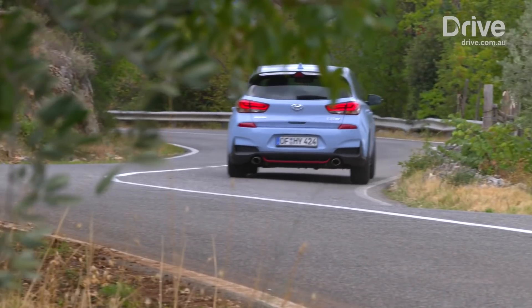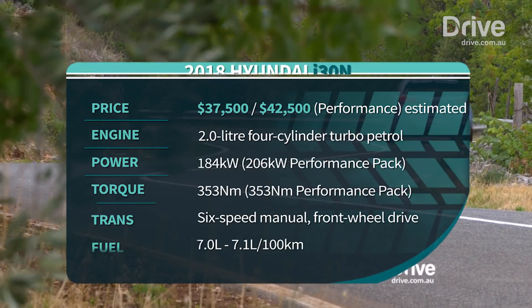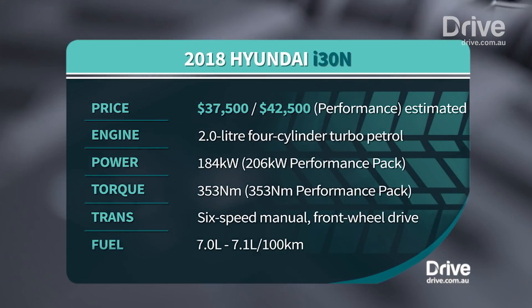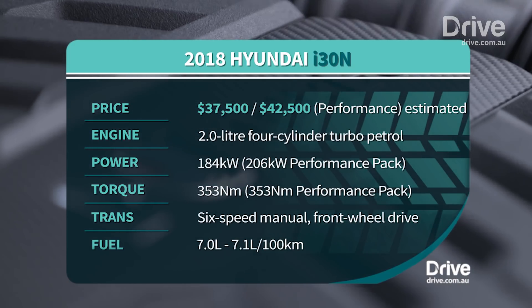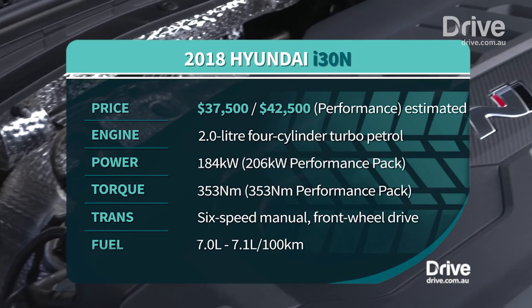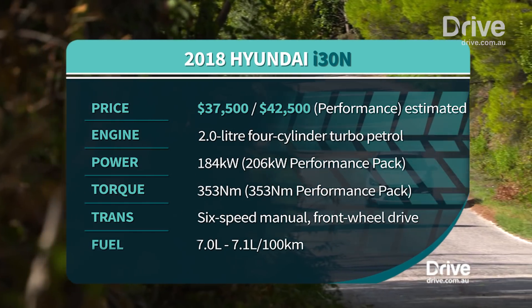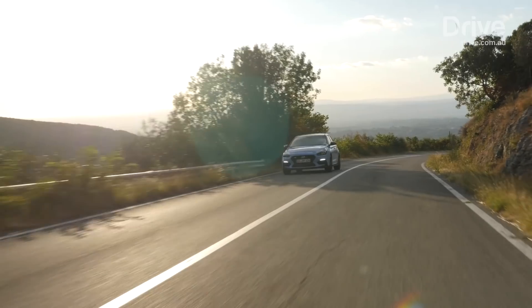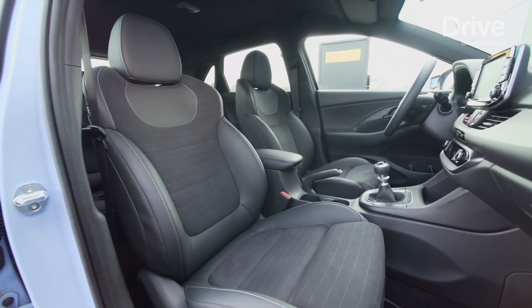Both models are powered by a two-litre turbocharged four-cylinder that drives the front wheels through a six-speed manual transmission. The standard version generates 184 kilowatts and 353 newton-metres, or up to 378 newton-metres on a temporary overboost function, while the performance package increases peak power to 206 kilowatts, with the same level of torque produced across a wider rev range. In this particular high performance package, it's got bigger brakes, bigger tyres, a mechanical limited slip diff, even more supportive seats, and a whole bunch of other functions.